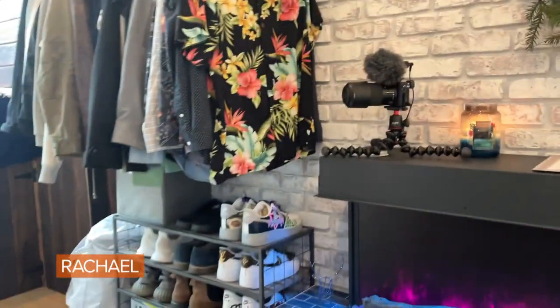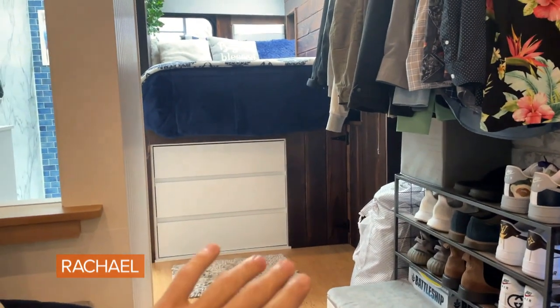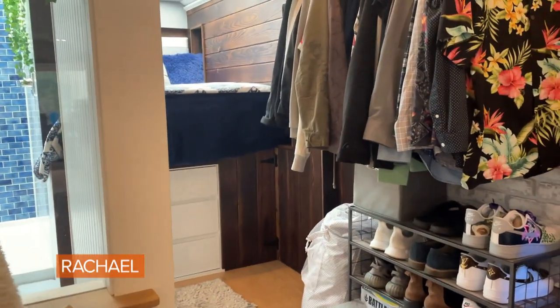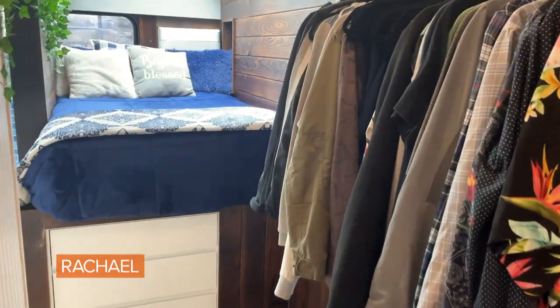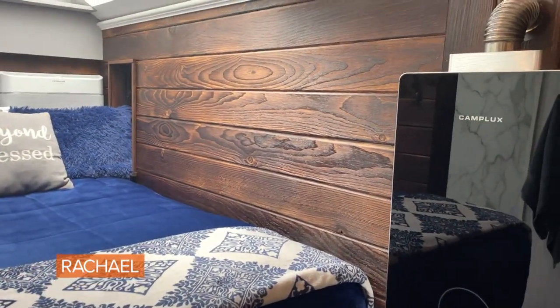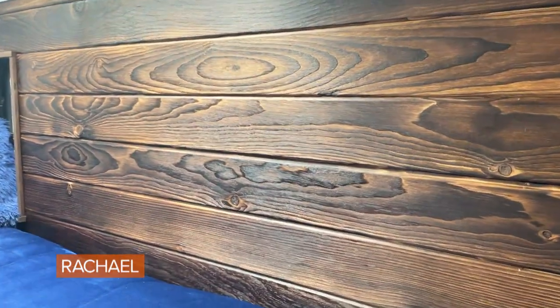We've got the closet here, with my shoe rack down at the bottom, and I have additional storage for my clothes under the bed in that dresser. The walls in the bedroom are my favorite in the bus — this is a Japanese wood-burning technique known as shou sugi ban, and it just brings the grain of this wood to life.